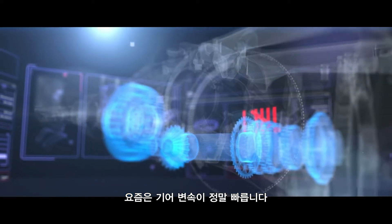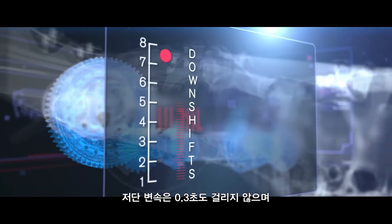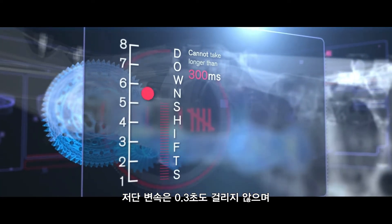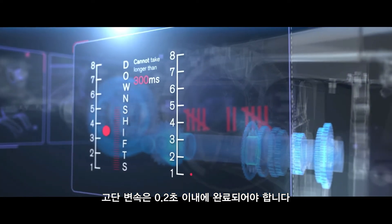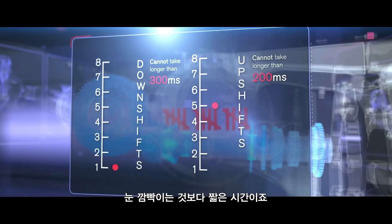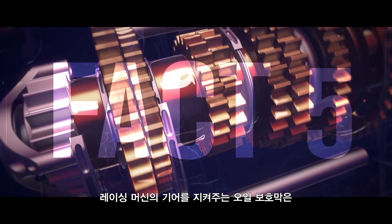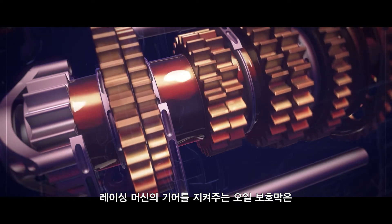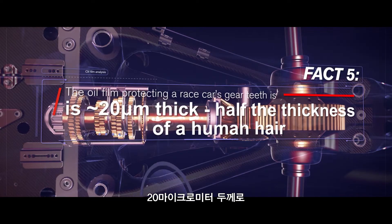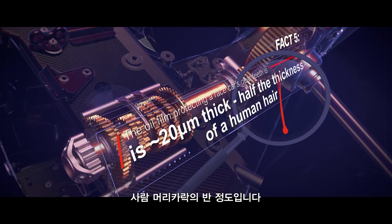A driver changes gear up to 4,000 times per race, which is on average one gear change every 1.3 seconds. Modern day gear changes are ultra fast: downshifts can't take longer than 300 milliseconds, whilst upshifts need to be completed in 200 milliseconds — that's less time than it takes an average person to blink their eye. And the oil film protecting the race car's gear teeth is just 20 micrometers thick, about half the thickness of a human hair.